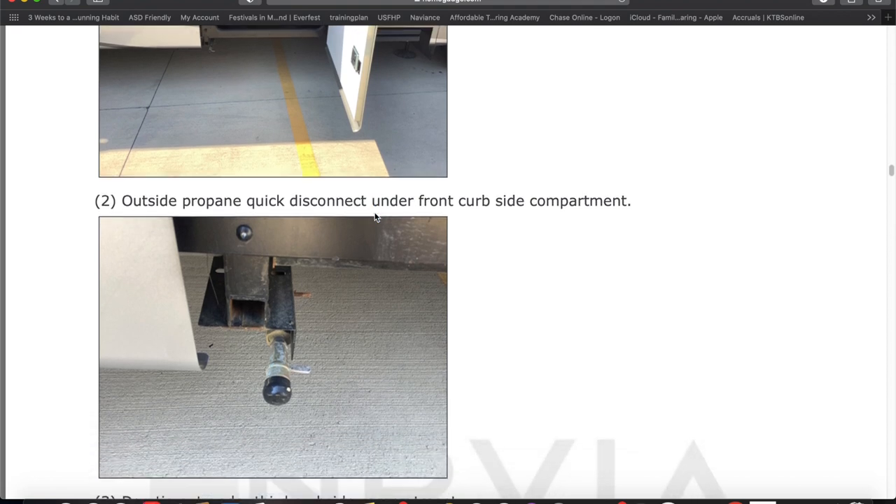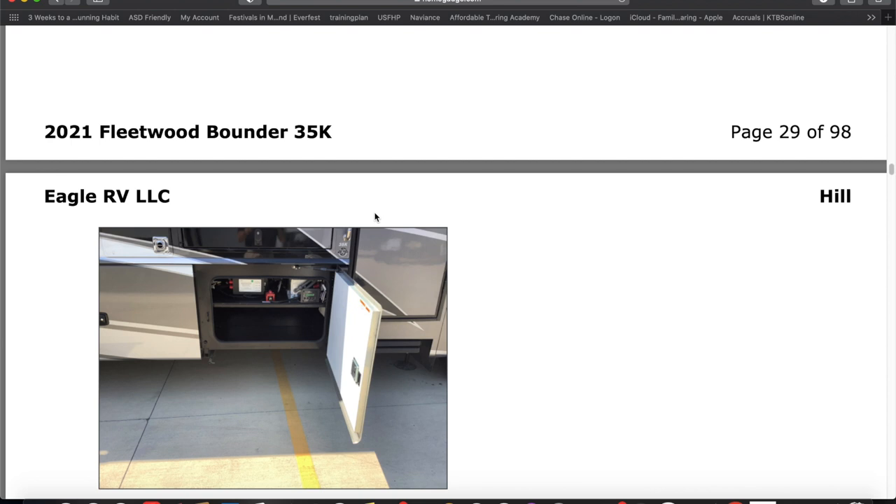I covered the important parts of the report just to show you that no matter how new the RV is, it's still very important to have an inspection. Next episode, we'll be discussing how to find a storage facility for your RV if you have an HOA that won't allow you to store it in your driveway, backyard, or on the side of your house — and a driveway that's too short. We'll also talk about some of the products we purchased and how we're liking them. And if we're really lucky, the episode after that, we will show you our brand new 2021 Fleetwood Bounder 35K Anniversary Edition. We are so excited — so please join us. Now go out and enjoy your adventure.